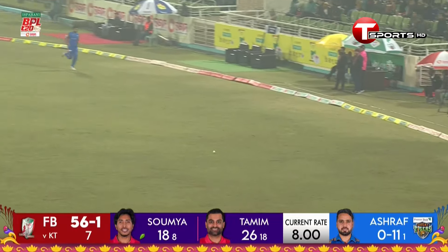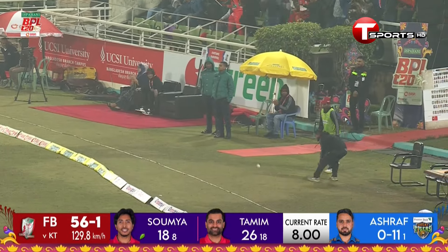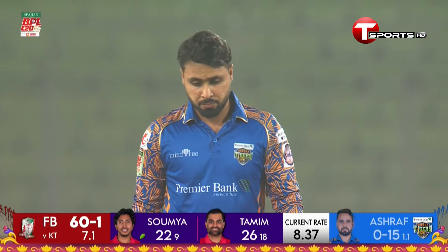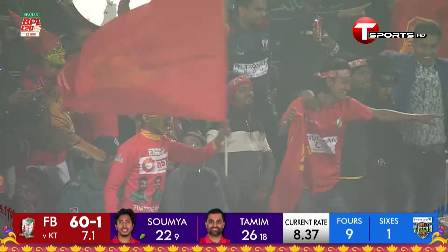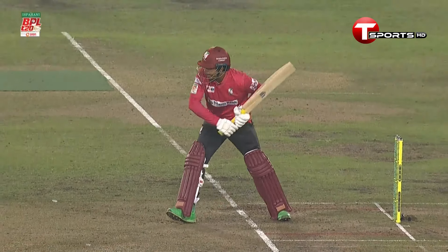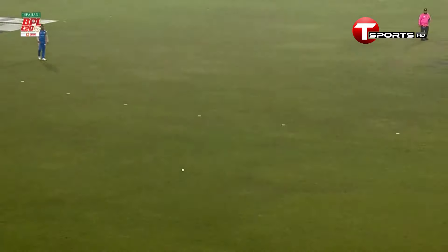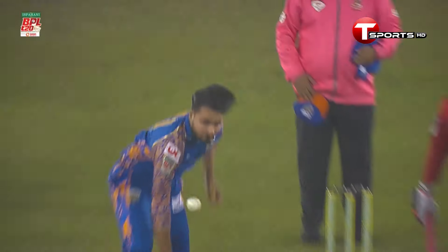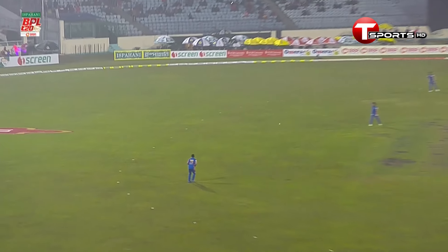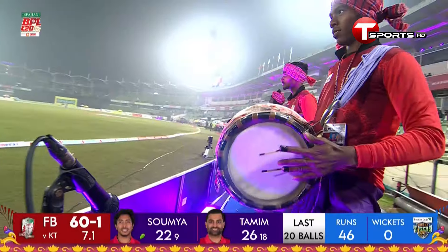Again plays it through the off side for four — it's raining fours here at the moment. Nine fours and a six already; he has to make an adjustment. Look at the focus, all timing and superbly placed as well. Poor bowling — he needs to pull it back. You can't bowl at that length.